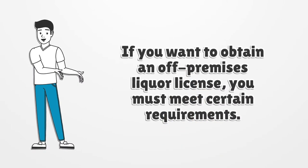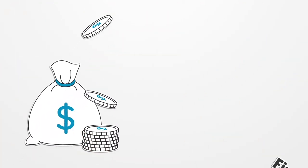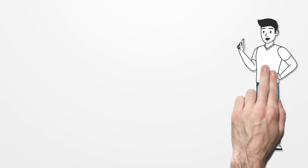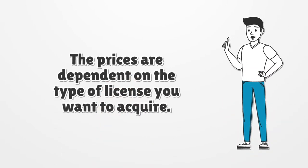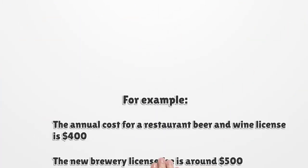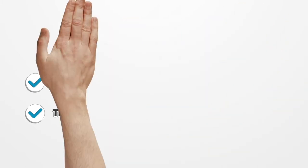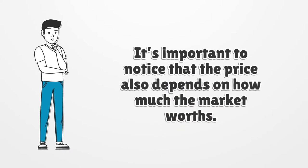If you want to obtain an off-premises liquor license, you must meet certain requirements. Let's understand the prices. The prices are dependent on the type of license you want to acquire. For example, the annual cost for a restaurant beer and wine license is $400. The new brewery license fee is around $500. It's important to notice that the price also depends on how much the market is worth.